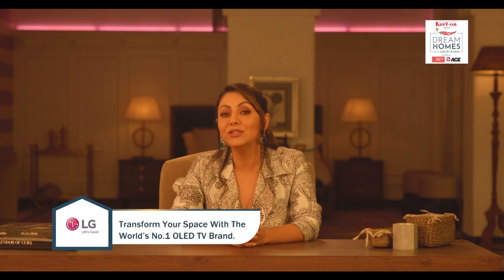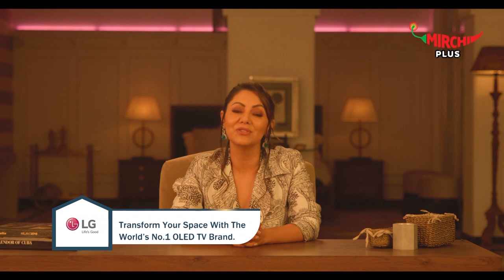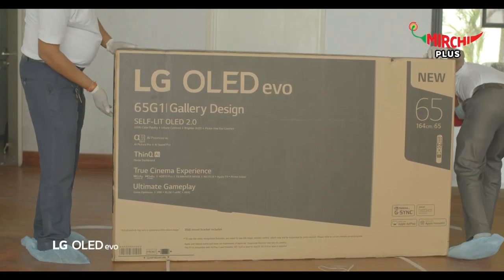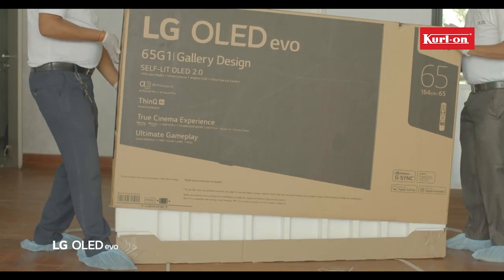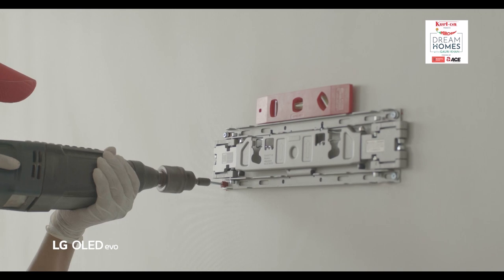A family room had to have the best TV that could capture the imagination of those around. And that is why I chose the LG OLED G1 for the room that you could call the heart of her home.